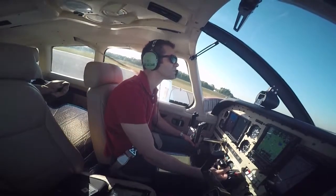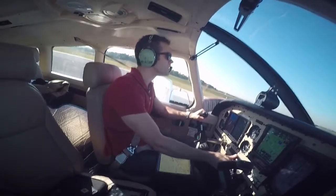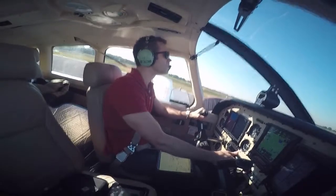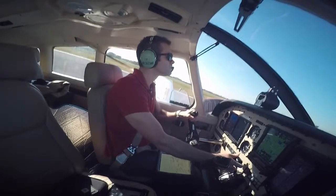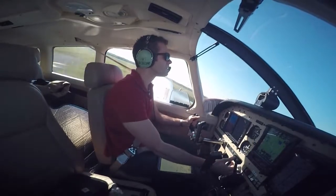I have about 10 hours now in the Archer, and what I want to do is just share what it did for me as a private pilot. For anybody out there that is new to aviation and thinking about getting checked out in a different plane, it can be intimidating. You spent 120 hours in a Skyhawk, and all of a sudden you're going to be looking at new avionics, new V-speeds, and a different engine — there's a lot of stuff that's changing.